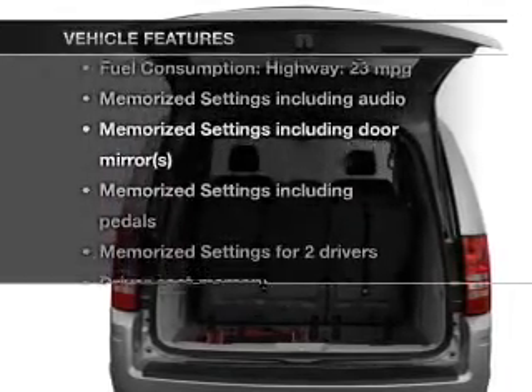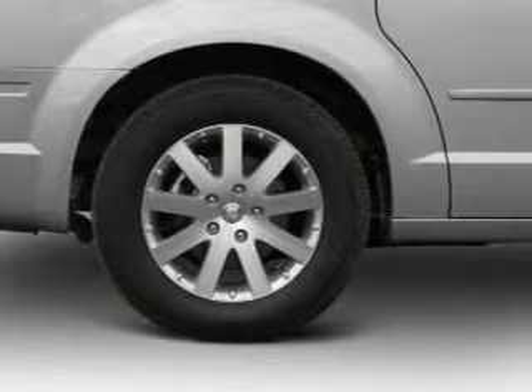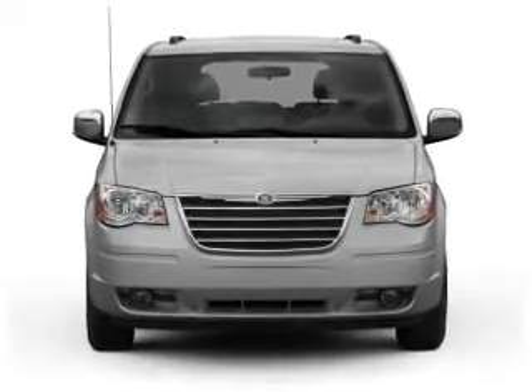Plus, enjoy these notable features that are included in this vehicle: leather seats, power door locks, power windows, cruise control, a DVD system, an AM-FM stereo with a CD player, and satellite radio.